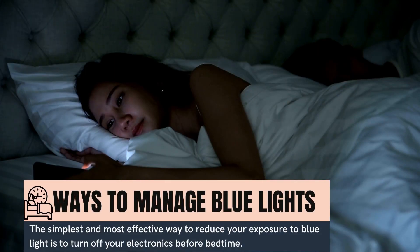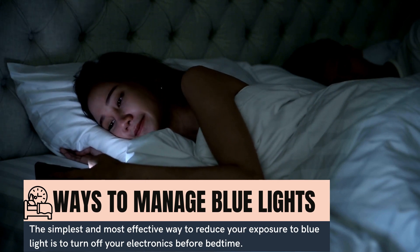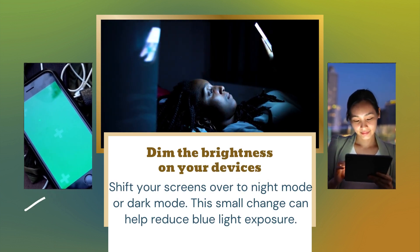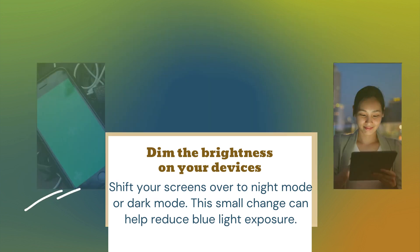Ways to manage blue light. The simplest and most effective way to reduce your exposure to blue light is to turn off your electronics before bedtime. Other ways include dimming the brightness on your devices and shifting your screens over to night mode or dark mode. These small changes can help reduce blue light exposure.